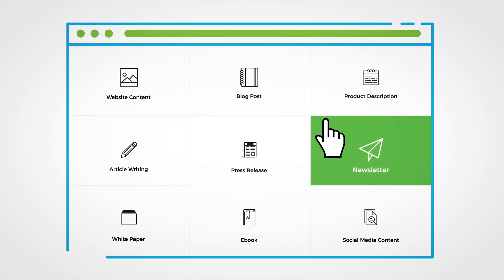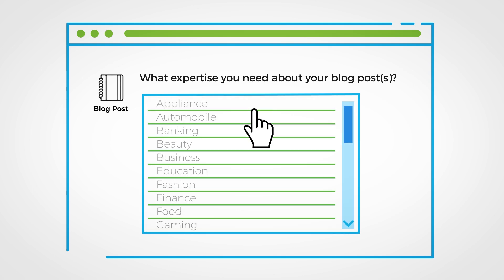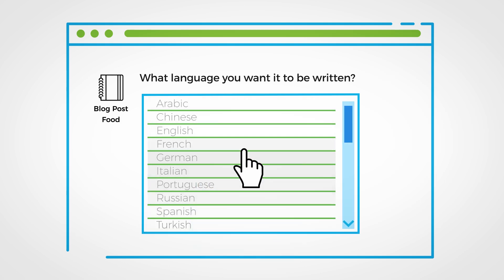Here's how it works. You can quickly post a project. First, select the type of content you require. Then select what kind of expertise you're going to need for your content and let us know the language.